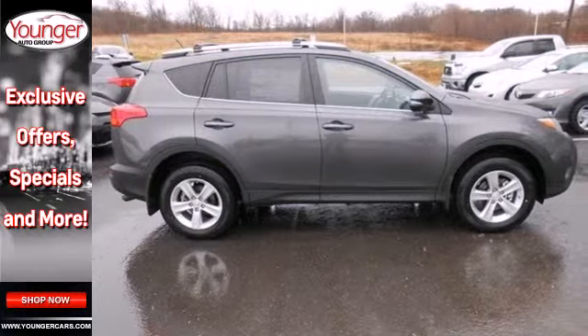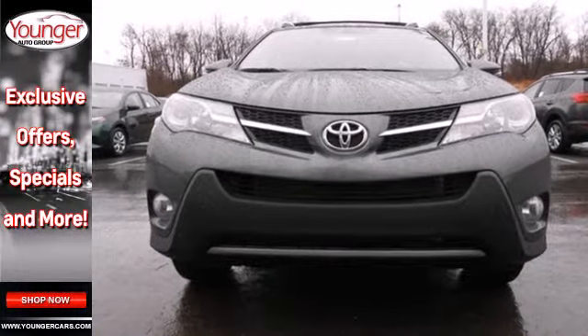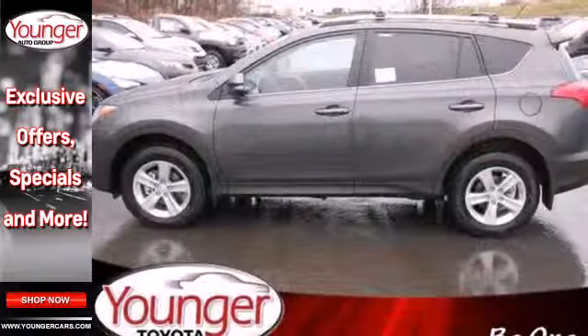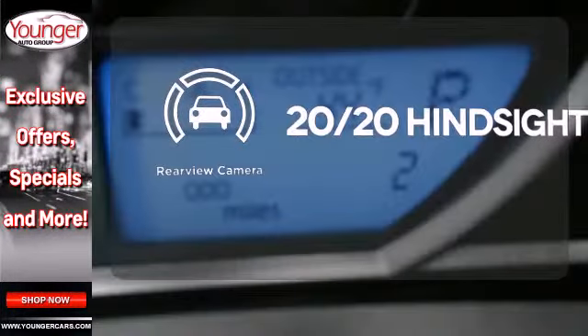In addition to being fuel efficient, this compact SUV is nicely equipped with remote keyless entry, a CD player and cruise control. You even get the convenience of knowing what's behind you with a backup camera — see objects previously out of sight with the rear view camera.